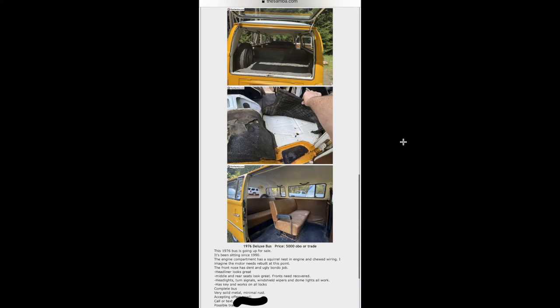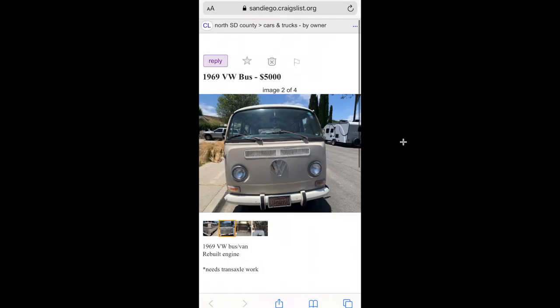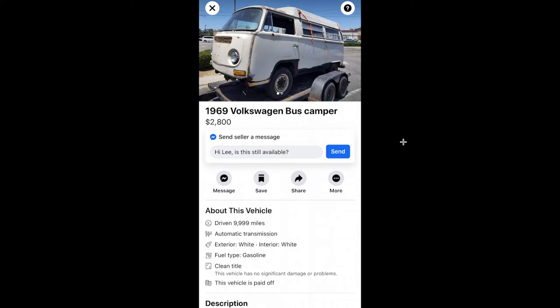I'm a sucker for orange buses — this one's five grand, it's a 76 so it'd have to be smogged, but orange buses just look sick. It's pretty dry. That bus keeps showing up.